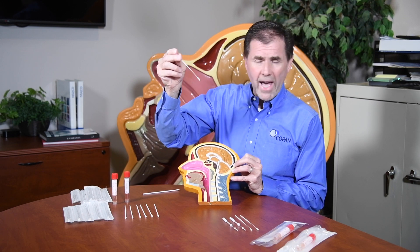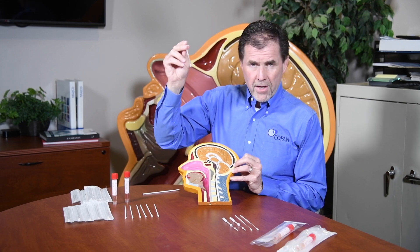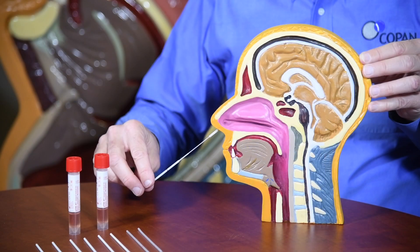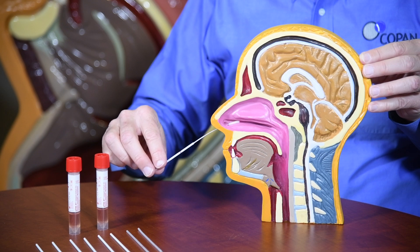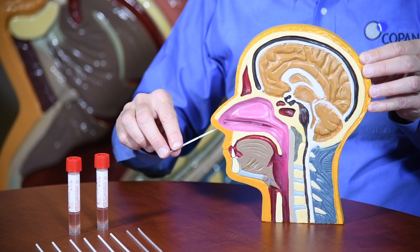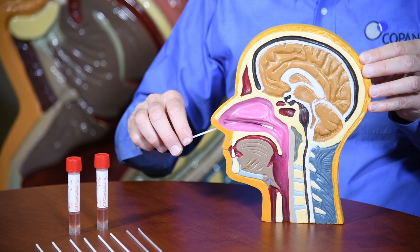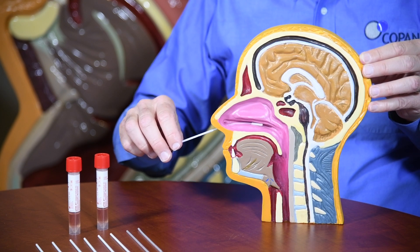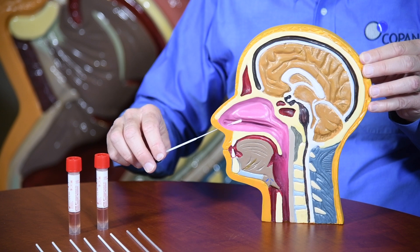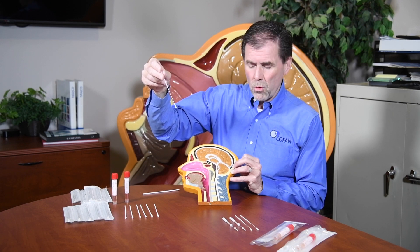The healthcare worker inserts this little applicator through the nose and slides it along the passageway all the way to the back to the nasopharynx. They leave it in there, turn it once or twice, then pull out the applicator.